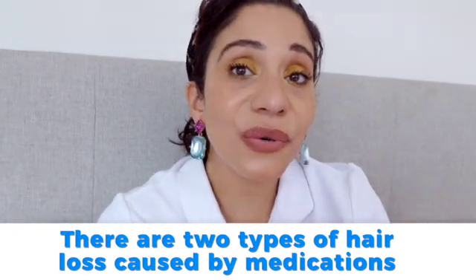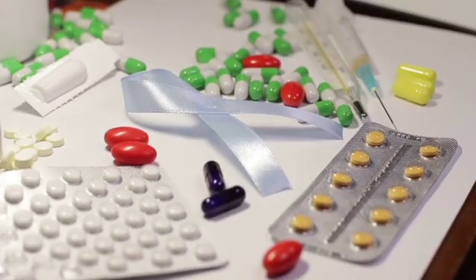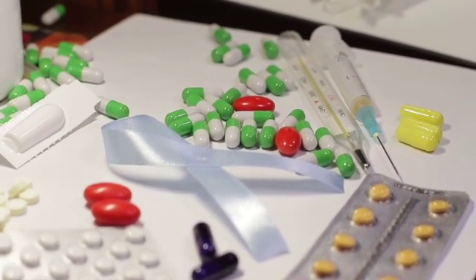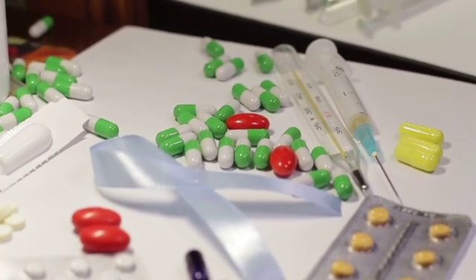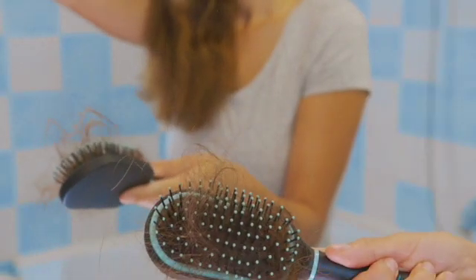There are two types of hair loss caused by medication. The first is telogen effluvium, the most common type. The hair loss occurs around two to four months after the medication has been taken. The medication causes hair follicles to go into the resting or telogen phase, resulting in early hair loss. A normal person sheds around 100 to 150 hairs a day, but during telogen effluvium a person can shed 30 to 70 percent more hairs.